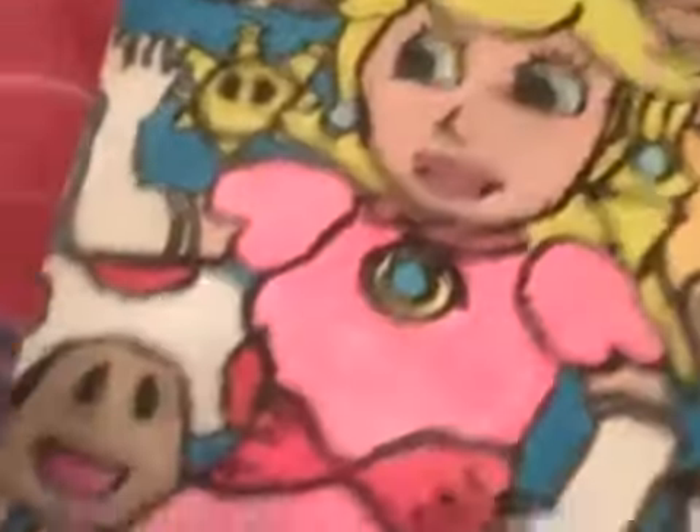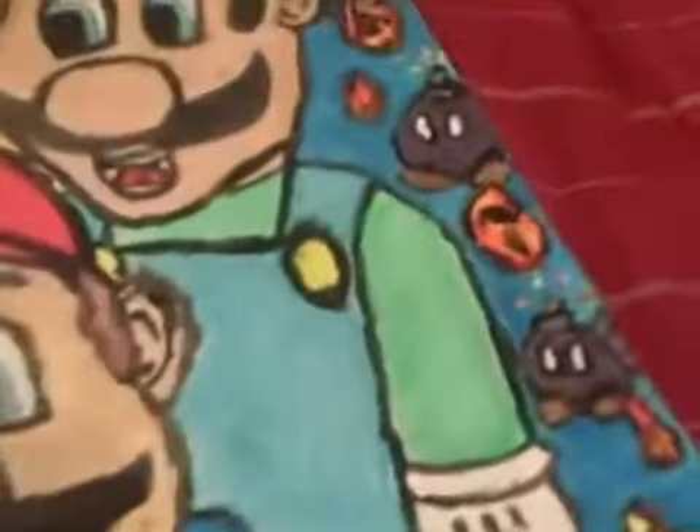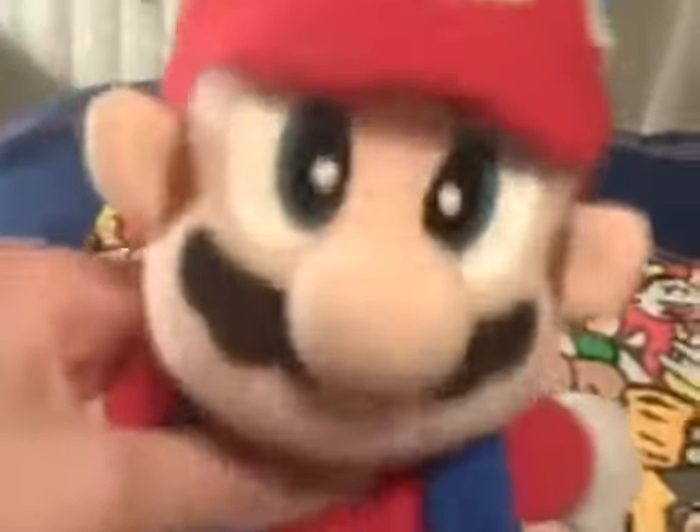Here it is, the first painting I've ever painted. There's me, Princess, Toad, some Goombas hiding, Luigi, some Bomb-Bombs shooting up, Bowser, and Boo. That painting was a really good painting, it took me about a couple of weeks to paint.